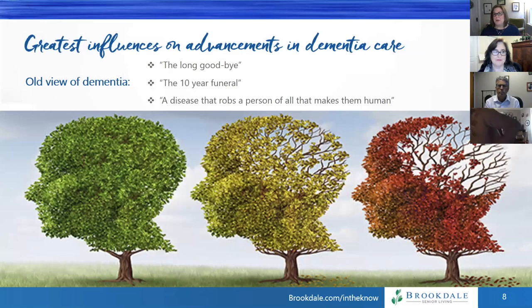I want to talk about the greatest influences on the advancement of dementia care. Back in the old days, we had an old view of dementia — phrases like 'the long goodbye' and 'the 10-year funeral.' I actually had a slide that said 'this is a disease that robs a person of all that makes them human.' I don't think we think that way anymore, and that's a good thing. We used to really see dementia as a message about loss of self and loss of humanity, which we know now is not true.